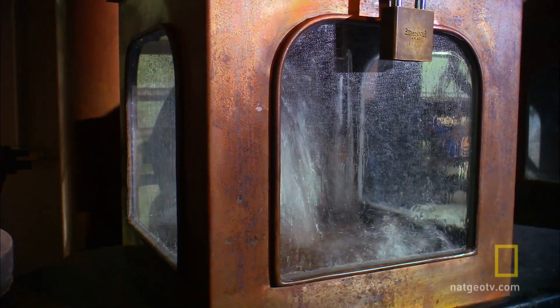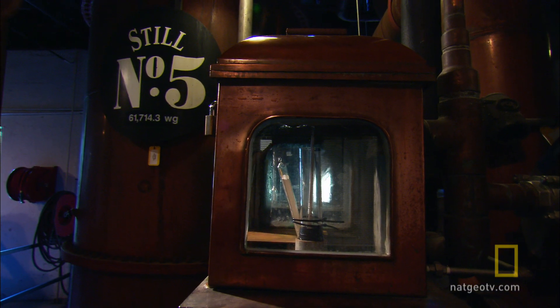Unlike finished whiskey, the liquid is crystal clear, but it packs an even bigger punch than the finished product at a mind-numbing 140 proof.